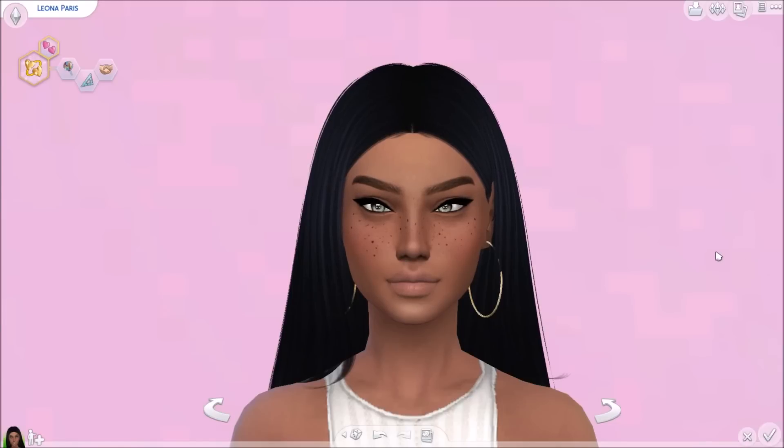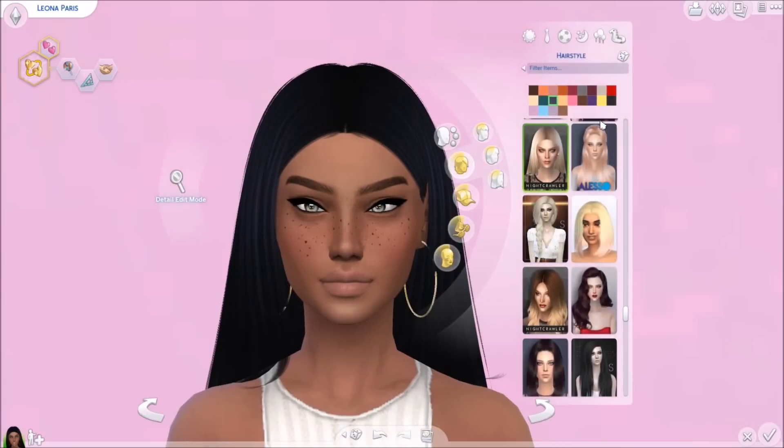Hey guys, it is Miserayla and I'm here with a CC finds video — this is my second CC finds. The last one was for kiddos and now today we're going to be doing female young adults. My model today is Liana Paris, I just created her and she is so beautiful. Like everything I would want to be — let's just get started!